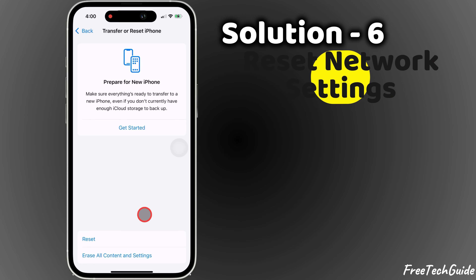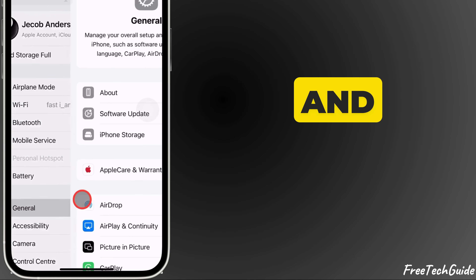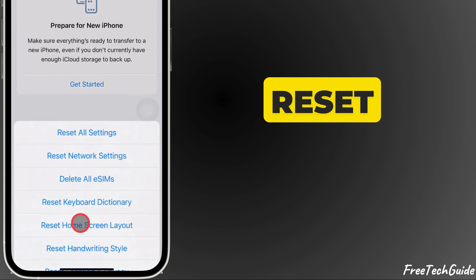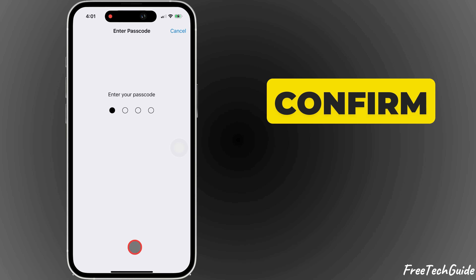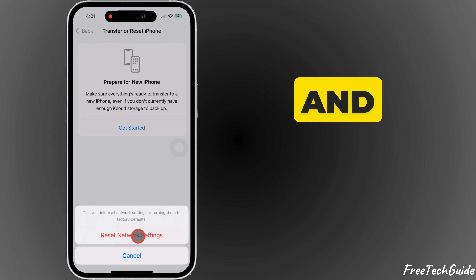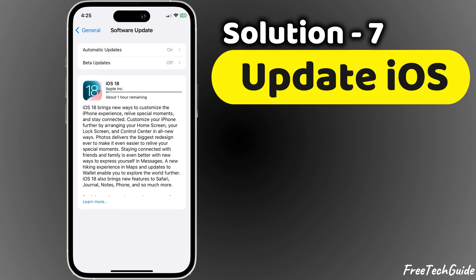Solution 6: Reset network settings. Open Settings and go to General, scroll down and tap Transfer or Reset iPhone, then select Reset and tap Reset Network Settings. Enter your passcode if prompted and confirm. This will reset Wi-Fi, Bluetooth, and network settings but won't delete your data.